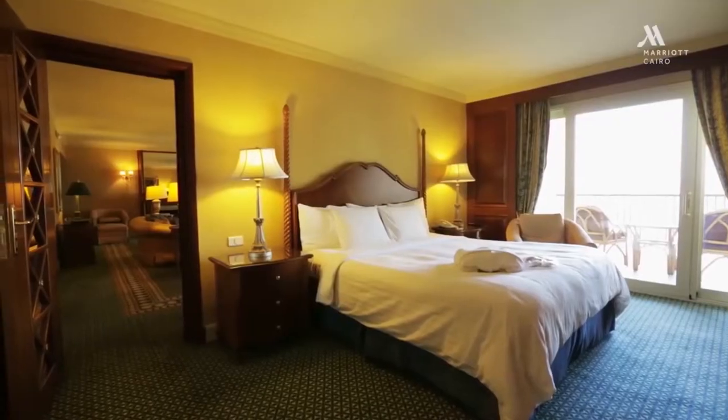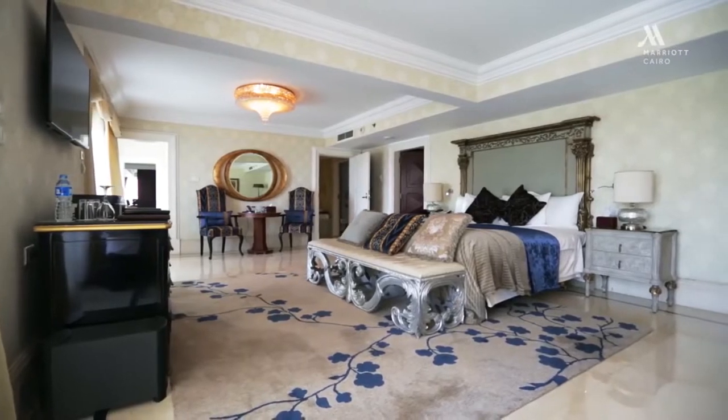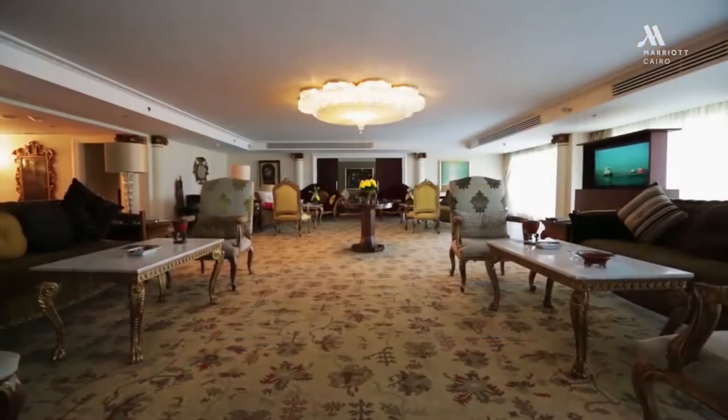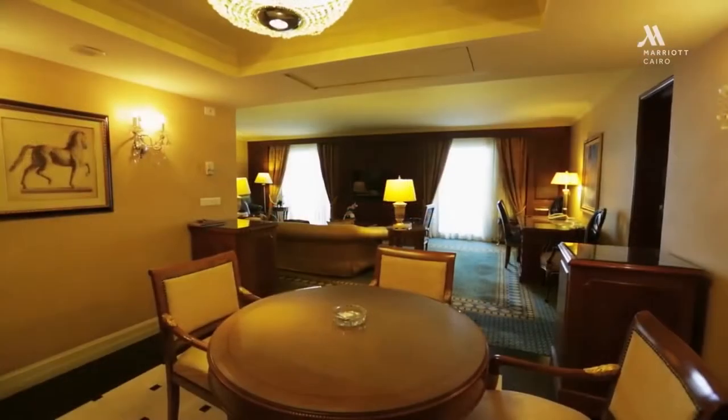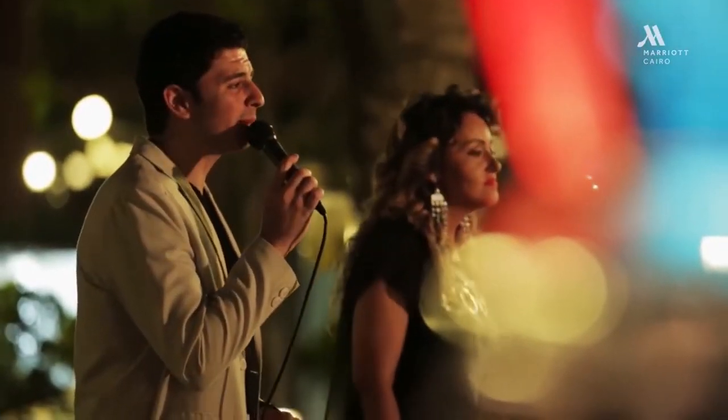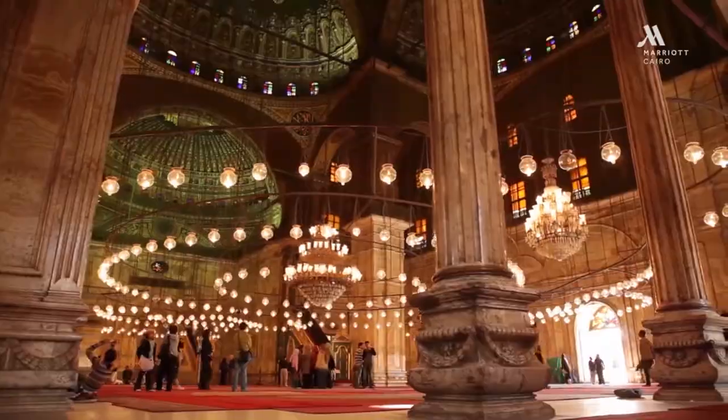Modern guest rooms offer luxury bedding, complimentary WiFi, and 24-hour room service. Many have balconies with views of the gardens, city, pyramids of Giza, or the Nile. Luxury suites feature generous layouts, kitchenettes, and fireplaces.